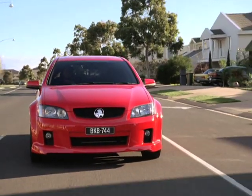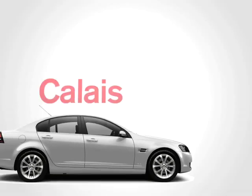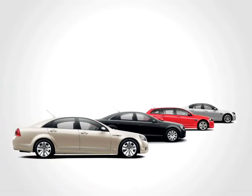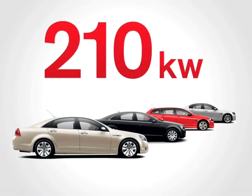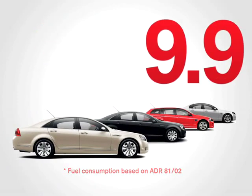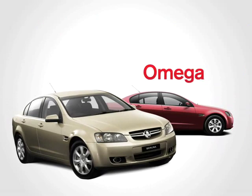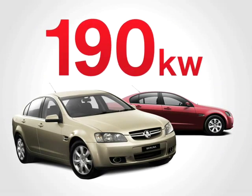The 3.6 litre SIDI V6 found in Calais, SV6, Statesman and Caprice models delivers an amazing 210 kilowatts with fuel economy starting from just 9.9 litres per 100 kilometres. The all-new 3.6 litre SIDI V6 gives Omega and Berlina improved performance with an impressive 190 kilowatts.